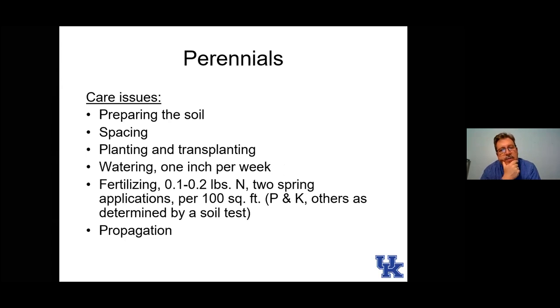One more slide about care issues for perennials. Preparing the soil: when preparing for annuals, you can skimp a little bit since they're only there for a year. But that's not true of perennials — you're planting them hoping they'll stay in that spot for several years. Take time to prepare the soil, do a soil test, incorporate what you need. If you need to change pH, use limestone or sulfur. Think about incorporating some organic matter. Pay attention to spacing: if the label says to space hostas two feet apart, space them two feet apart — don't plant on six-inch centers or you'll be digging up half of them next year.